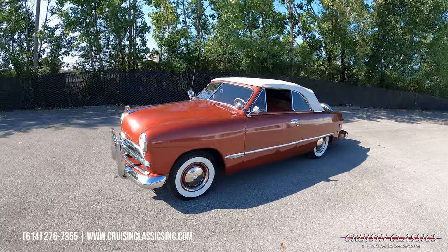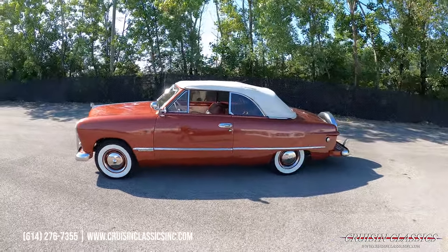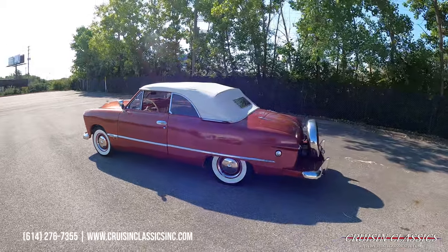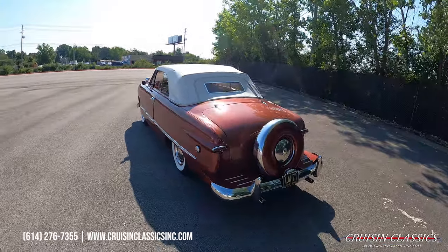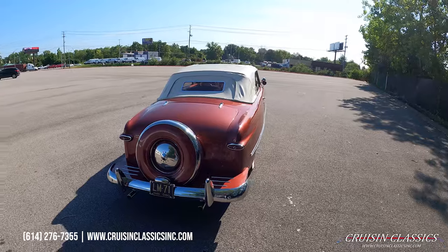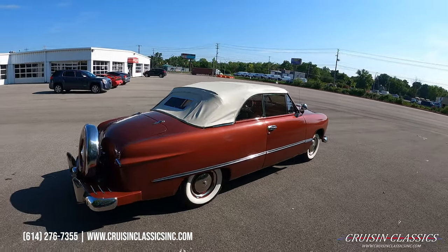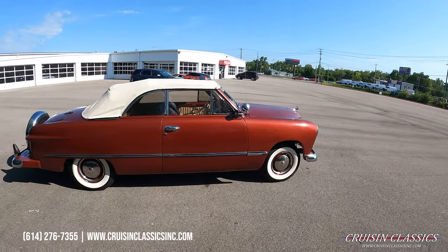Hey, what's going on guys, it is Seth here with the Cruisin' Classics YouTube channel, showcasing this 1949 Ford custom convertible we just added to our inventory. Stellar little car dressed in a burnt copper color. You can see the continental kit there on the rear, white convertible top, matching steel wheels with rings and caps.